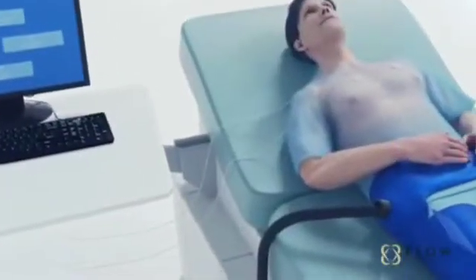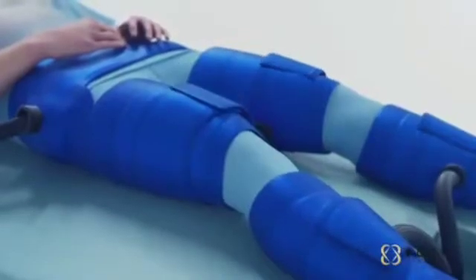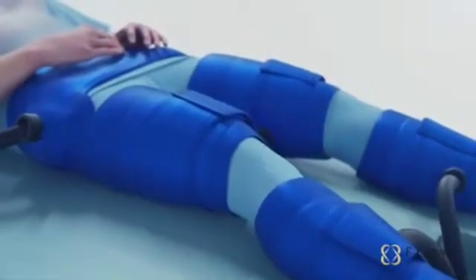During EECP therapy, the patient lies on a treatment bed with large blood pressure-like cuffs wrapped around the patient's calves, thighs, and hips.